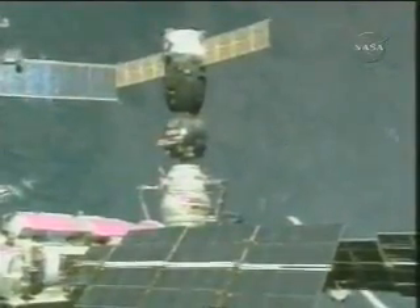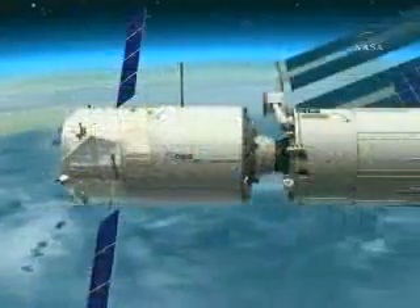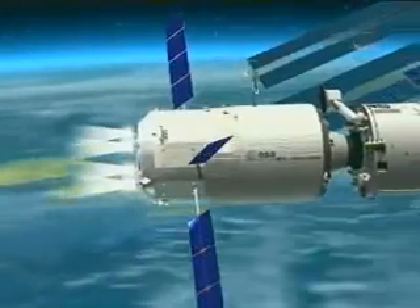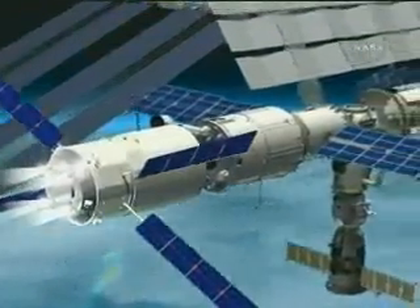The ATV is not just a cargo vehicle. Once docked at the space station, it becomes an integral part of the whole ISS system, always under control by the centre in Toulouse. The pressurised volume provides additional space for the astronauts, who will use it to store waste. Its engines and three tonnes of fuel will be regularly called upon to raise the altitude of the space station, and in an emergency, this space tugboat will be invaluable in preventing collisions with potential space debris.